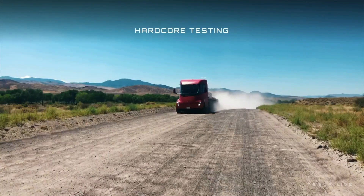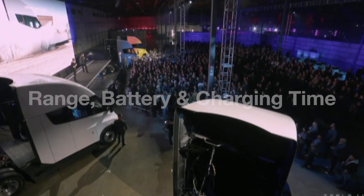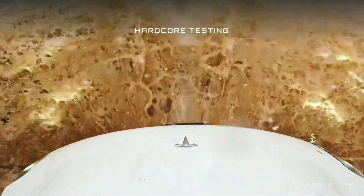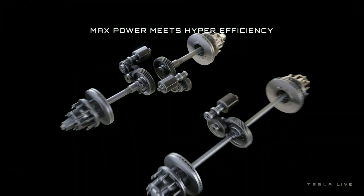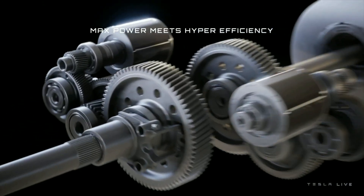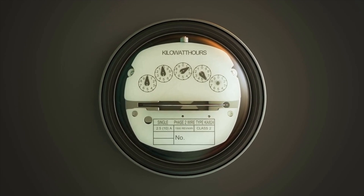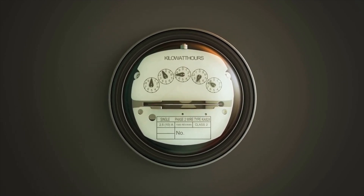The Tesla Semi will come with two battery pack options. One battery pack will give a range of 300 miles on a single charge, and the second will give an electric range of 500 miles on a single charge. Tesla has claimed that the Semi will have an energy consumption of less than two kilowatt-hours per mile, so we can expect the battery pack to be around 600 kilowatt-hours.